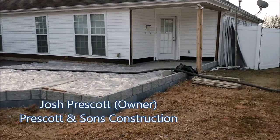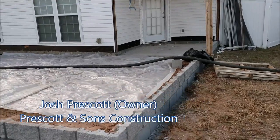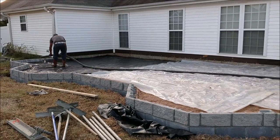I'm Josh with Prescott & Sons. It's Monday morning. We're in Aiken. This is our Aiken project. We're adding a sunroom on the back of the house. We're in D'Adore subdivision.